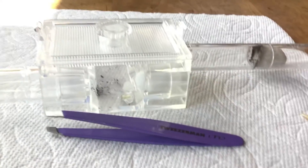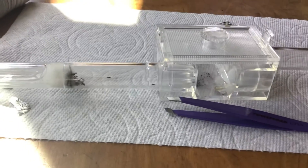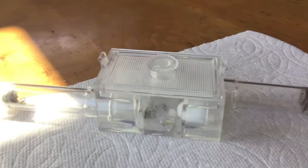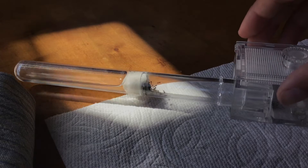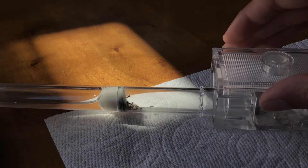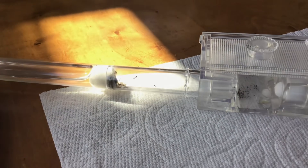Hopefully more ants go to the food soon. Right now they're kind of being born over here. I might move the enclosure back a little bit just so that the light is kind of shining more onto their little nest there, so that more workers go out. I don't want to make it too bright in there for them, but hopefully that riles up more workers to actually go out and eat.